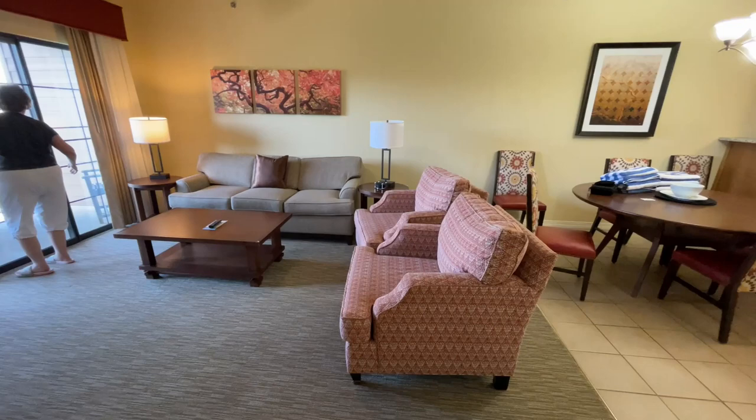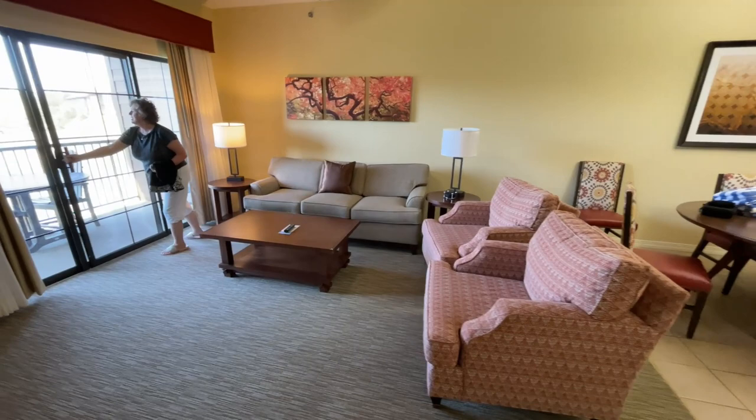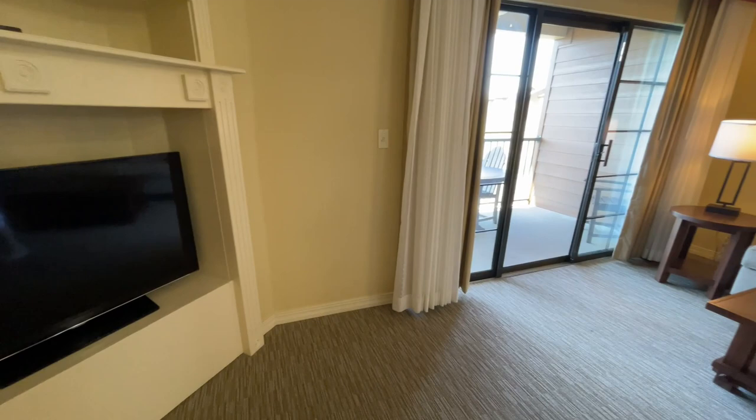Nice living room area, and Virginia's trying to get the door open. Do they have a locking bar? Yeah. We get tricked up with that a lot. It's pretty warm outside on the temperature coming in. Nice-sized TV in the living room area.